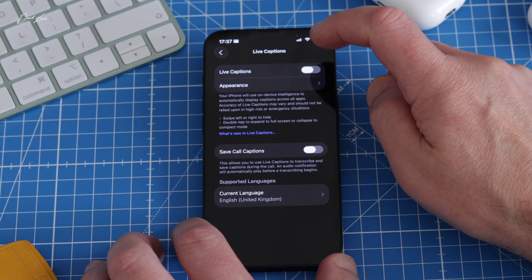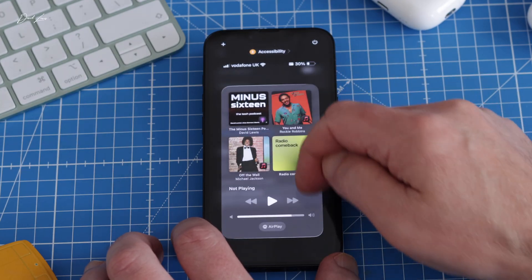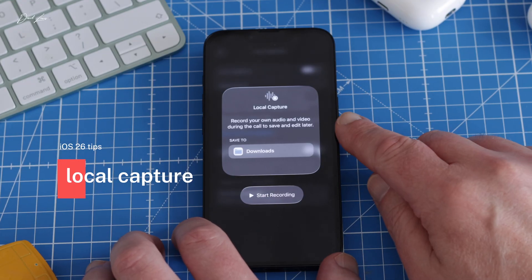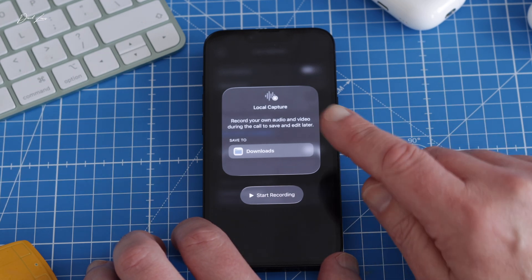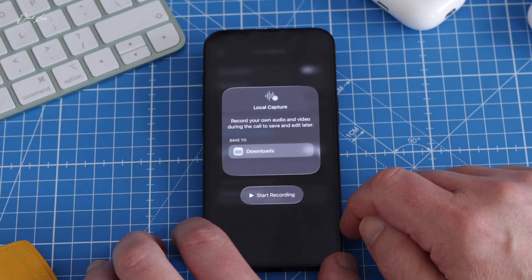Another useful AI feature is Local Capture, found in Control Center. You'll need to add it as a shortcut, but once you've done that, you can tap it at any time during a FaceTime or Zoom call to record the call's video and audio. At the end, it puts the recording into your Files app or Downloads. Live Translation is also now part of the Messages app too, as Apple Intelligence quietly and seamlessly spreads through everything you do on your iPhone.